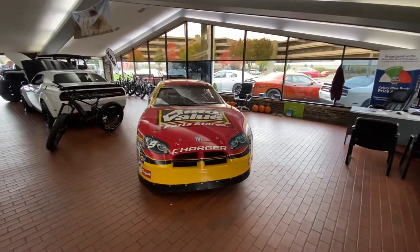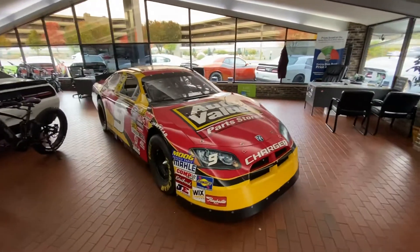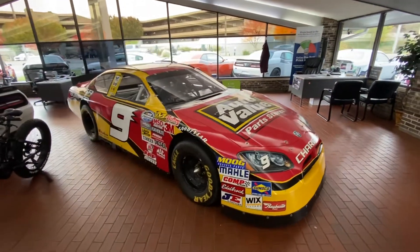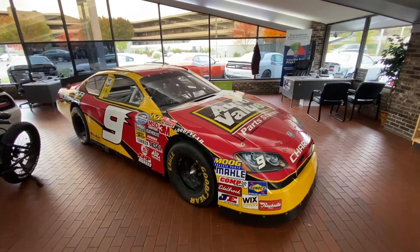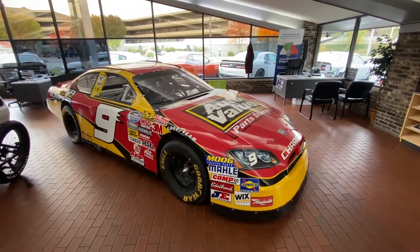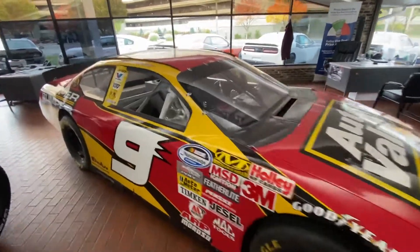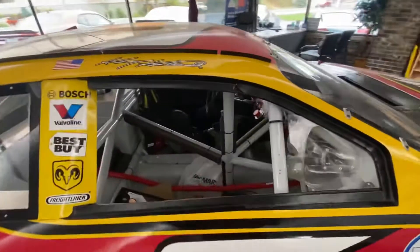When you first walk in the showroom, you'll see the number nine Casey Kane Dodge Charger. This is a hundred percent authentic car built by Everham, raced at Charlotte, and it is a hundred percent running. It has the original engine rebuilt in it — pretty cool. Casey Kane Dodge Motorsports.